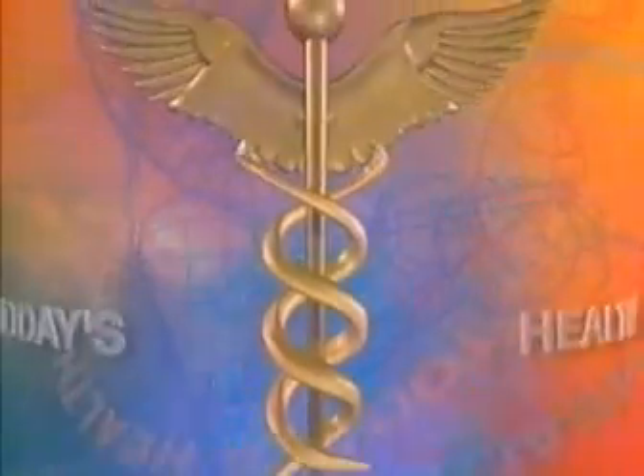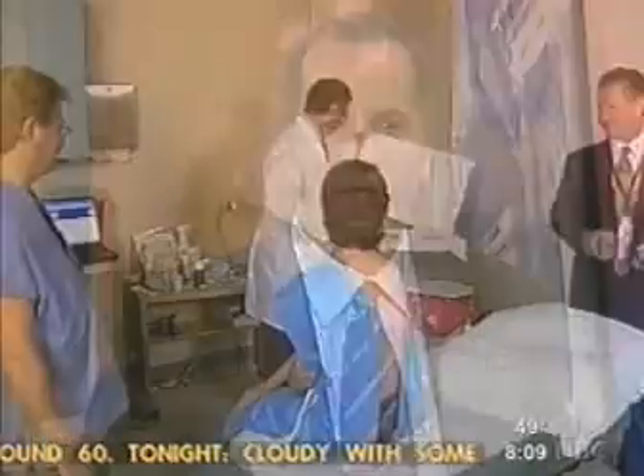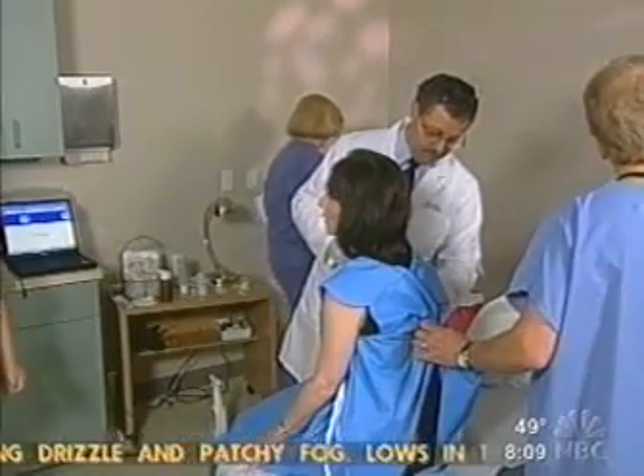This morning on Today's Health: a computer chip that could be implanted under your skin so doctors can quickly access your medical records. The FDA just gave a Florida company the go-ahead to do it. You might recall about two years ago, a family was implanted with the VeriChip right here on the Today Show. Scott Silverman is the chairman and CEO of Applied Digital Solutions, the maker of the VeriChip. Good morning, Scott. Thanks for joining us.